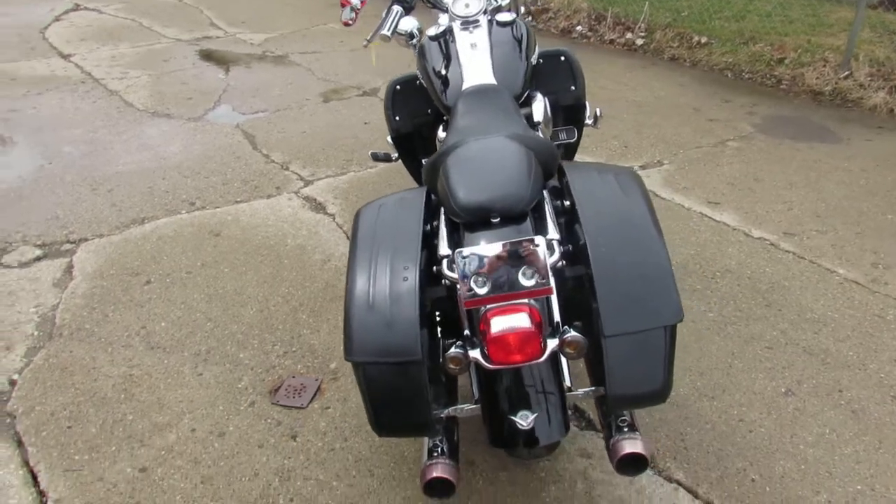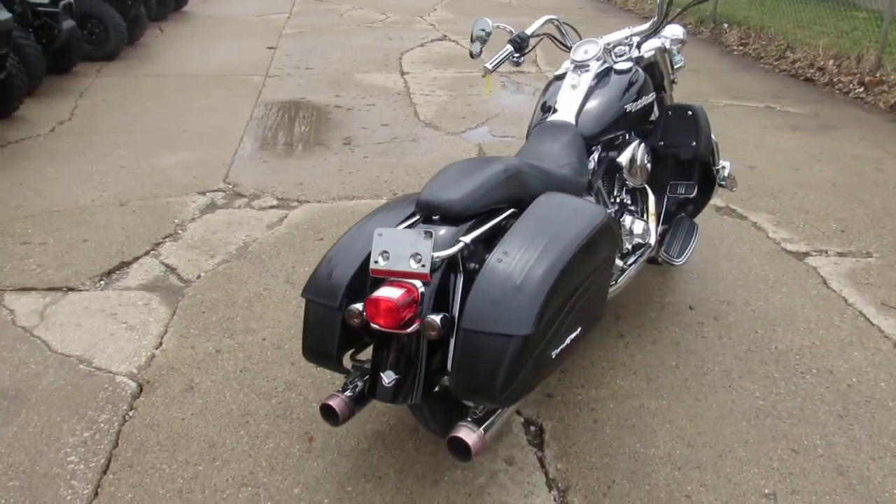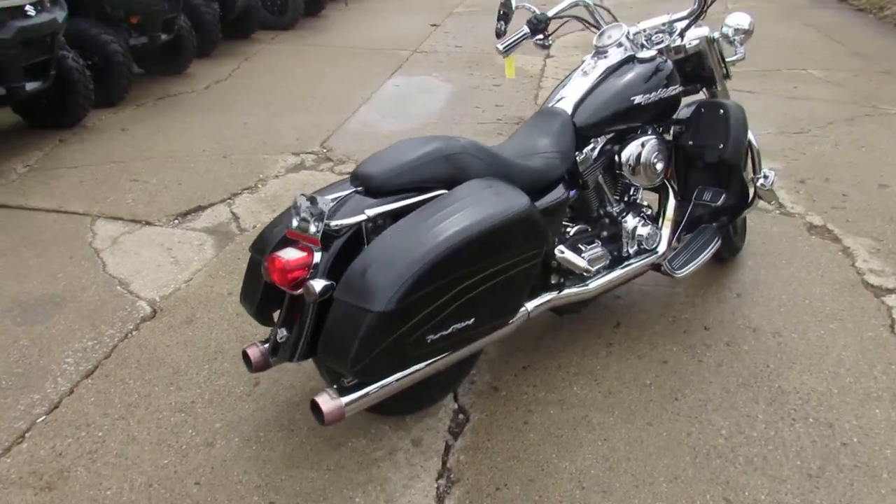We have guaranteed financing, we offer leasing programs on all of our Harley Davidsons. Give us a call, we'll get it done. It's 810-648-9500.